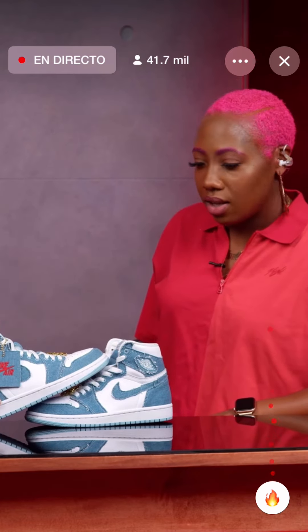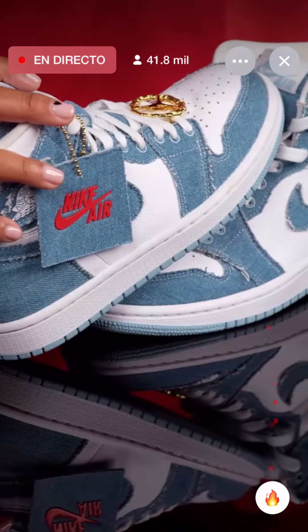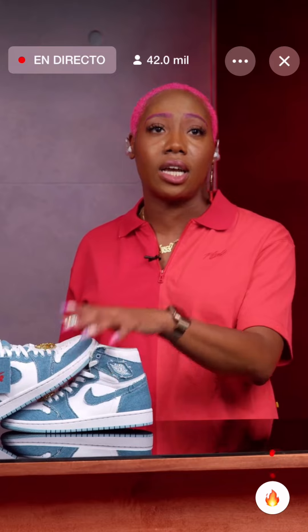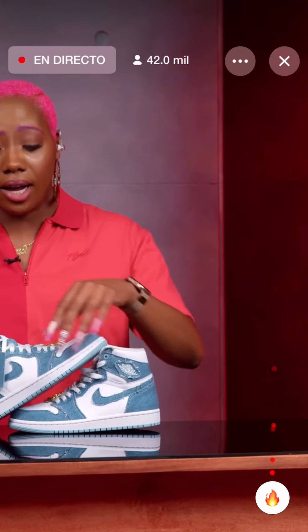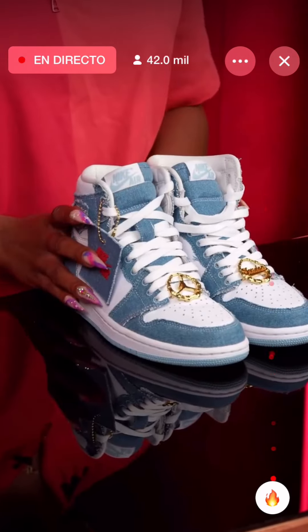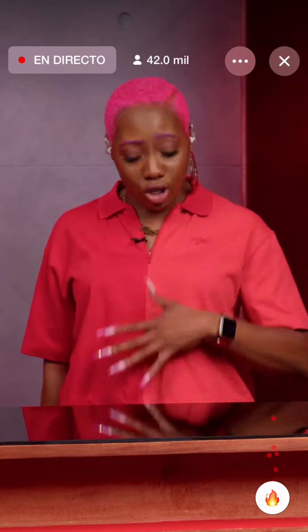I'm mad I didn't wear my bamboos today. Ladies, we are going to get these — we are going to have our pairs. Fellas, you can still rock them, but you should throw the bamboos on. I think this is going to be a solid drop for us. $170, women's exclusive sizing. The jump tag has the Nike Air on it in red. We've got one Jumpman Dubré and one Jordan Dubré.